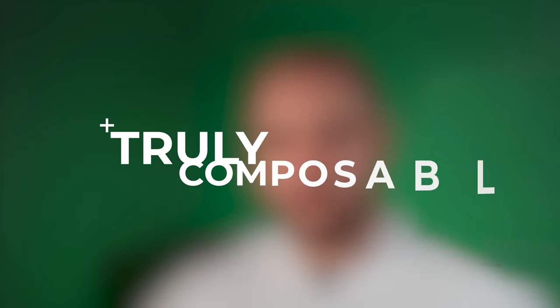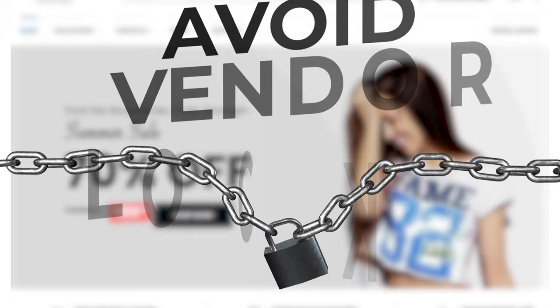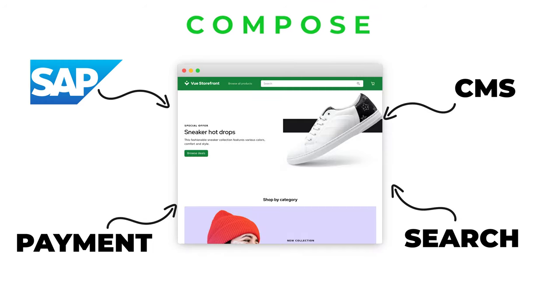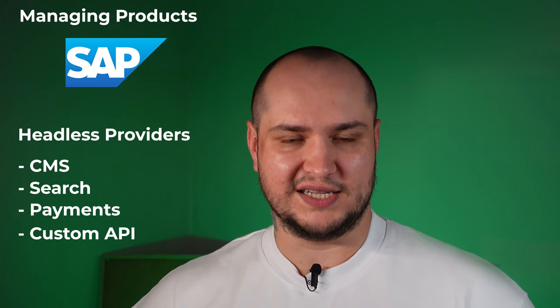Vue Storefront is truly composable. Don't fall into the vendor lock-in pitfall. With Vue Storefront you can compose your application with different third-party providers. You can use SAP Commerce Cloud to manage your products while using other third-party providers for things like CMS, payments, search, or even your own custom API.